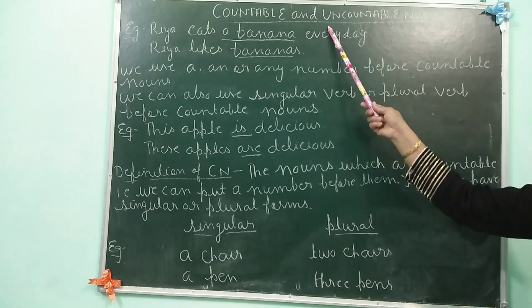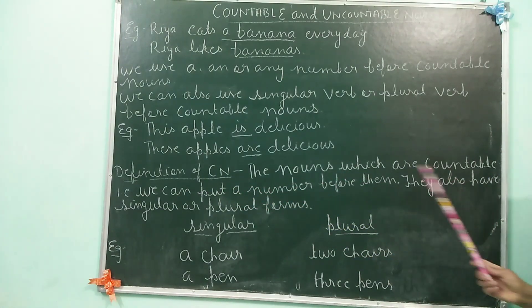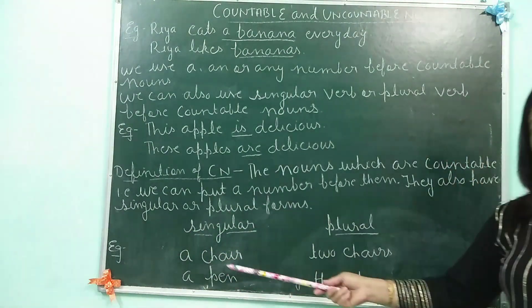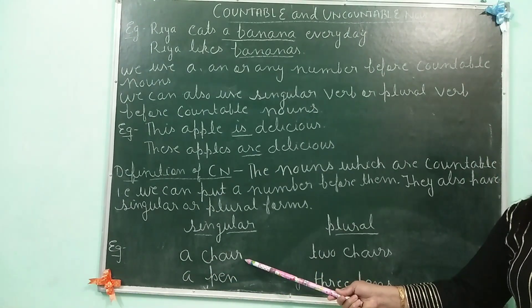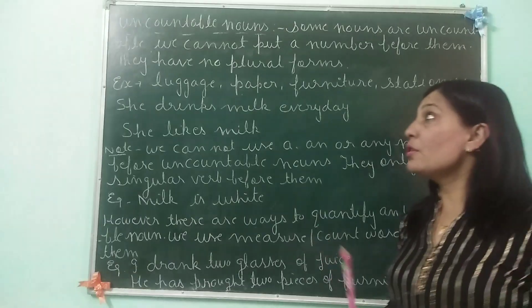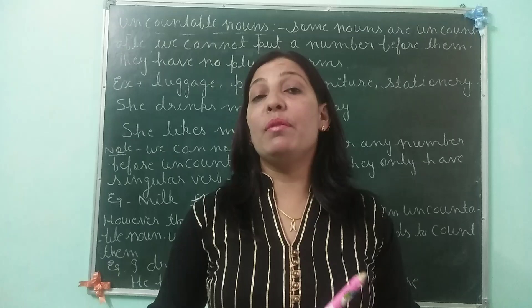So what do we conclude from all these examples? Let us see the definition of countable noun. The nouns which are countable — that is, we can put a number before them — and they also have their singular or plural form. For example, one chair, two chairs. When the chair was one, it is 'chair'. When I added number two, it becomes 'chairs'. Same way, one pen, three pens. So countable nouns are those nouns which can be counted easily and which take a number, or 'a' or 'an', before them.